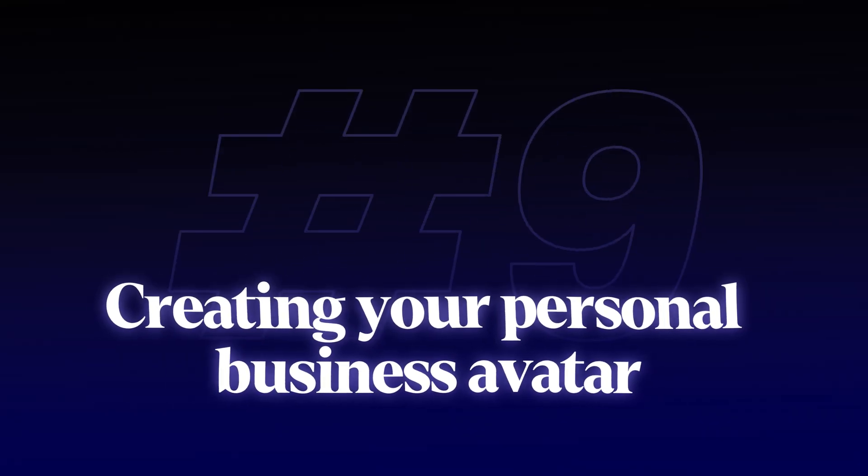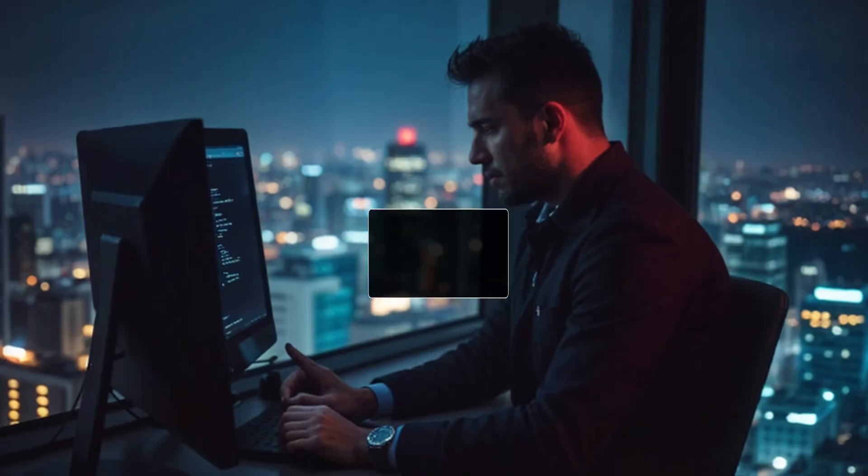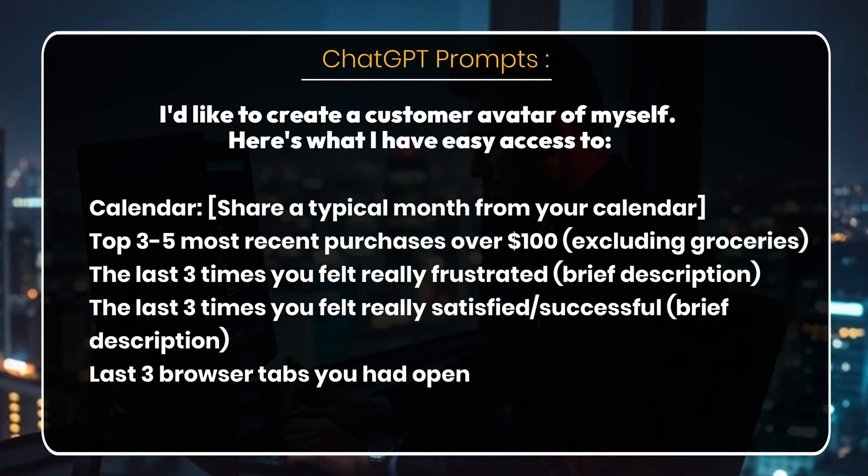Nine — this is my favorite. It's going to create your personal business avatar using real data about you instead of guesswork. Feed it your calendar, some recent major purchases, your browser history — I know that might seem scary — and times you feel frustrated or successful. It's going to spot patterns you never notice yourself. Here's the prompt I've used exactly for that.